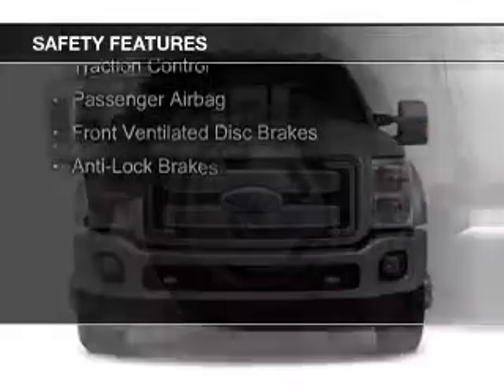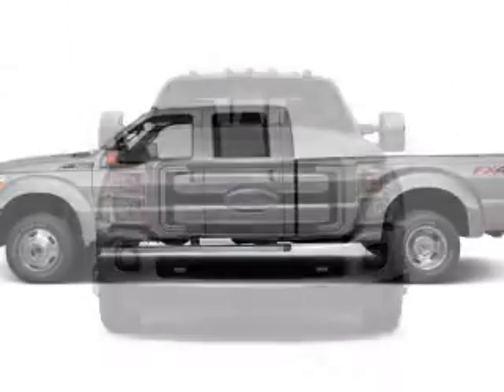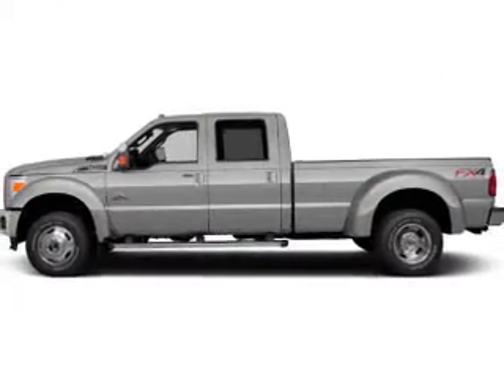Curtain head airbags, side airbags, brake assist, traction control, a passenger airbag, front ventilated disc brakes, and anti-lock brakes.